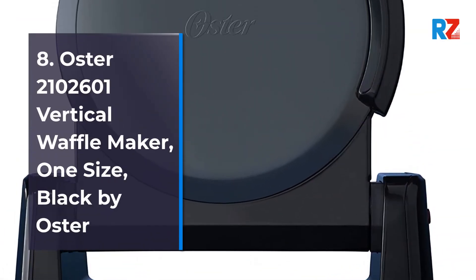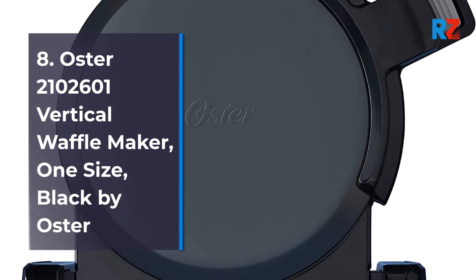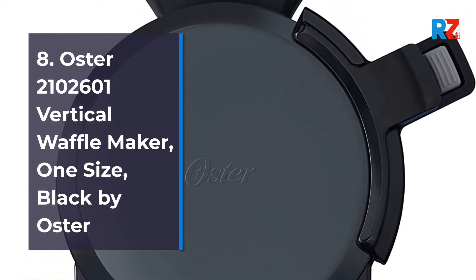8. Oster 2102601 Vertical Waffle Maker, 1 Size, Black by Oster.